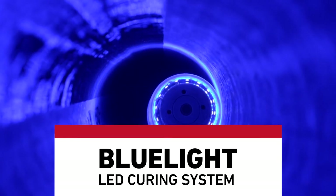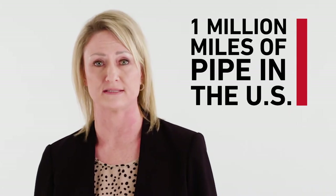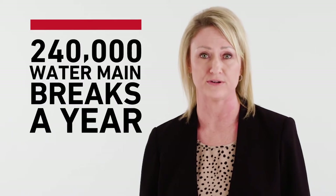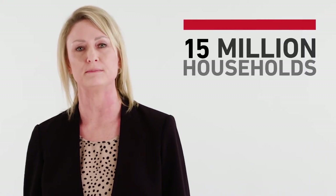We are very concerned about the water conservation issues around the country. There are about a million miles of pipe in the ground to transport water in the U.S. We report about 240,000 water main breaks per year. If we think about how much water is wasted during that process, it's enough to support over 15 million households.